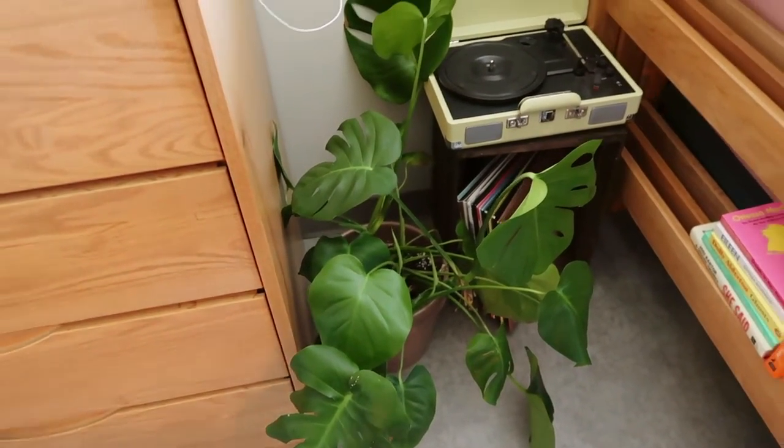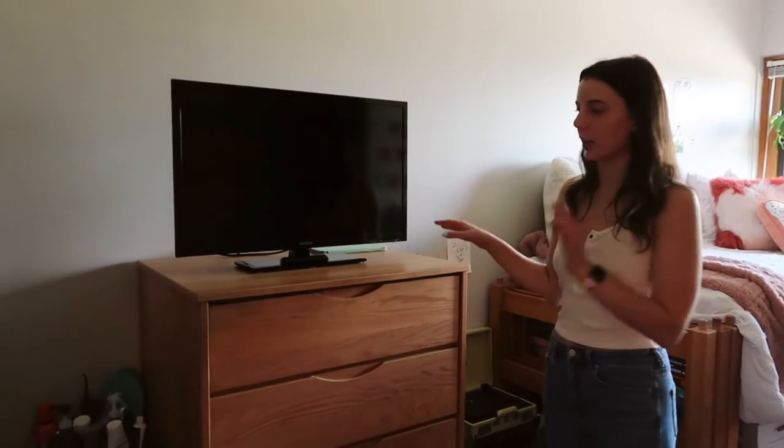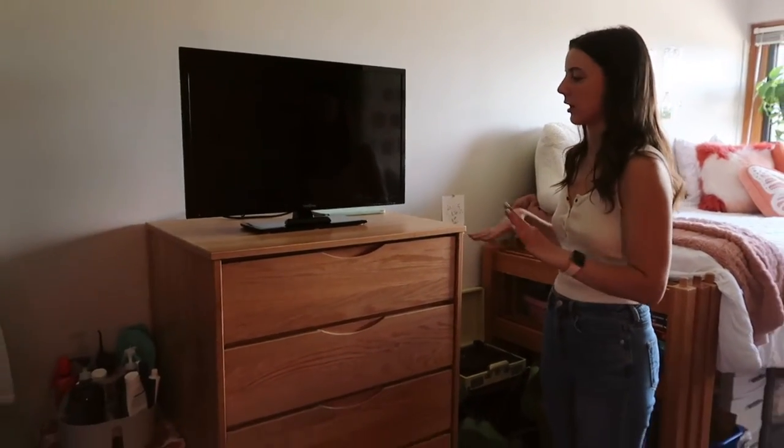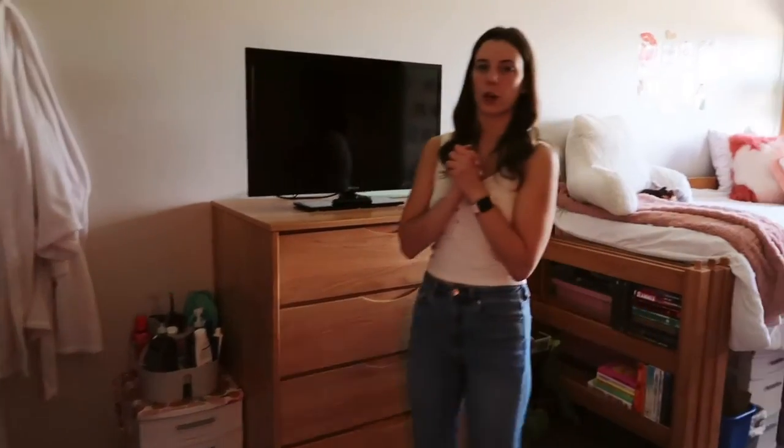My plant is from Libby — she had it last year in her dorm and it died, but me and my mom brought it back together. Really it was just my mom — my mom did a great job, shout out Mom. The dresser — I had my TV on it last year and more stuff, but this year I just left it blank.